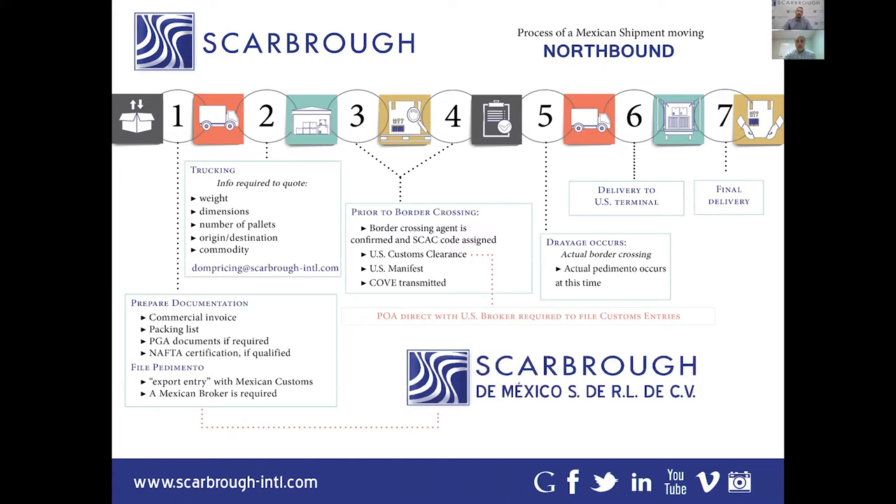We're going to walk you through this process. The screen you see here — if any of you would like some of these, we do have some printed out as well. You can send a note in and we can try to get some of these sent out to you.